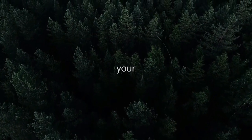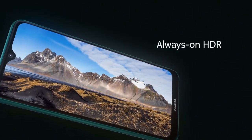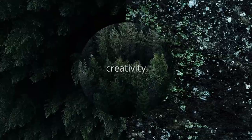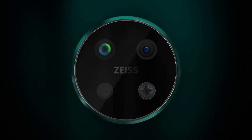Nokia 7.2 will be launched in 2019. The phone comes with a 6.3-inch LCD touchscreen display with an aspect ratio of 19 by 9. It is powered by an octa-core Qualcomm Snapdragon 660 14nm processor and comes with 6GB of RAM.